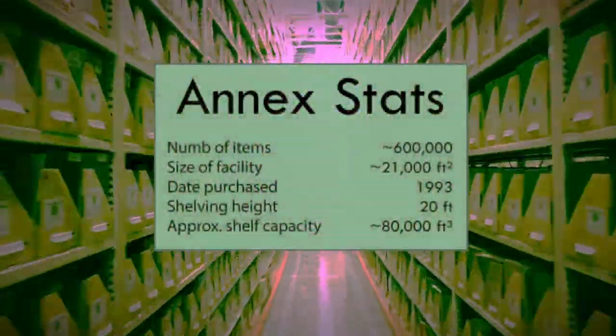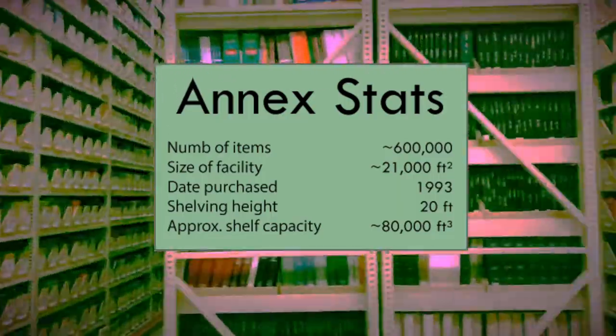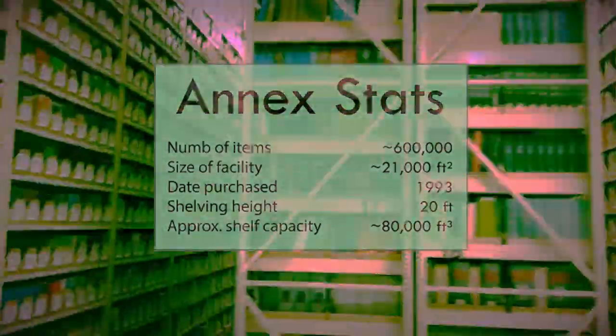The facility currently maintains a collection of over 600,000 items ranging in material type from books and bound journals to VHS tapes and reel-to-reel film canisters.